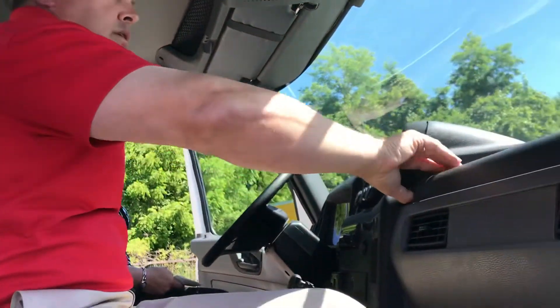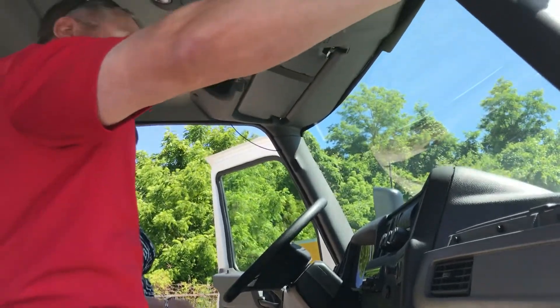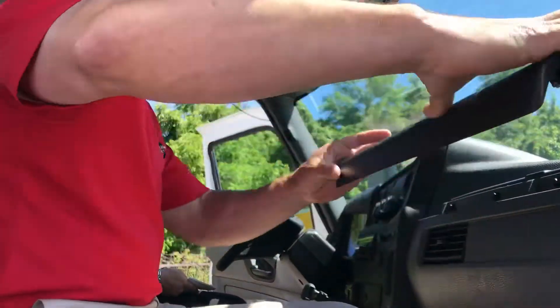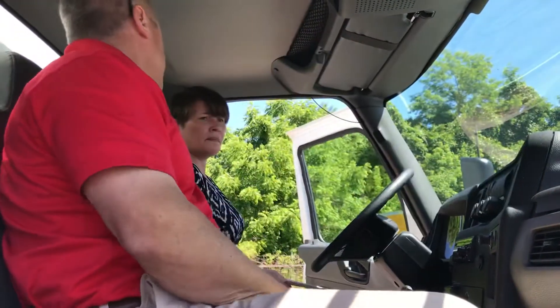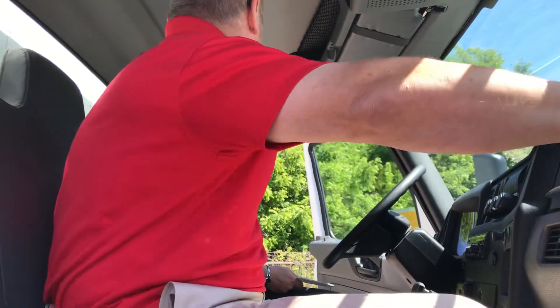You'll also notice this fuse panel right here — readily accessible, it's out of the way. It also has a ring around here so if you were to inadvertently spill something on it, you're not going to get anything in there. It also has a nice place to put your tablet or to write any contracts on it. If you've got a driver that needs a working space, the top is right there.